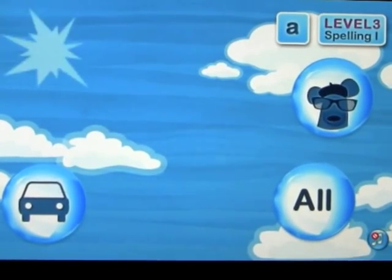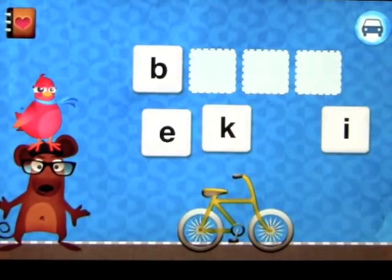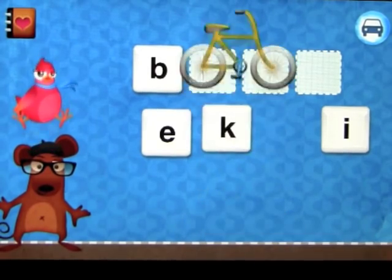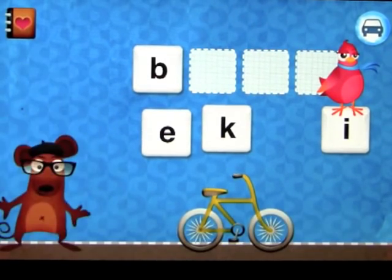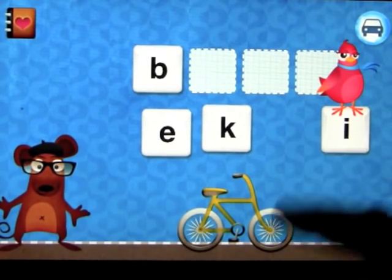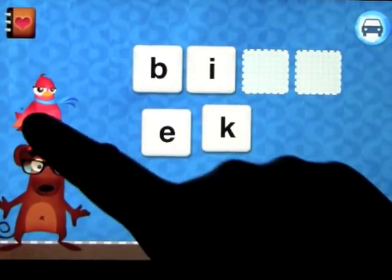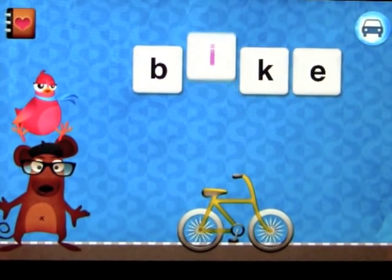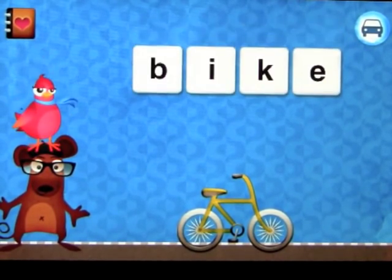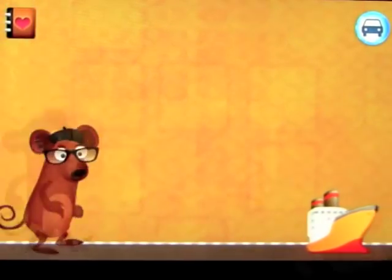Let's look at the vehicles category for spelling one. What you notice in spelling one is that there are no hints in the box, so you're actually spelling the word. Bike. When you touch the character, she gives a hint of the next letter — B-I-K-E. Bike. You did it! And it goes through that exactly the same way.